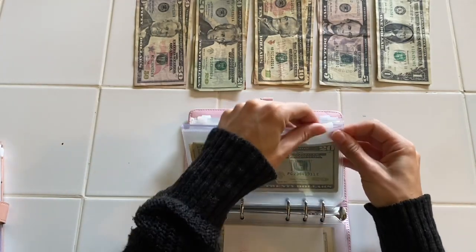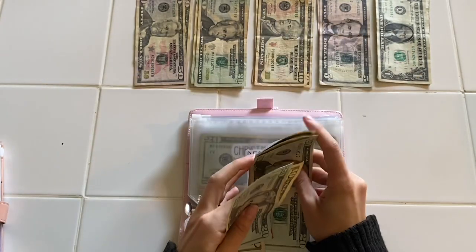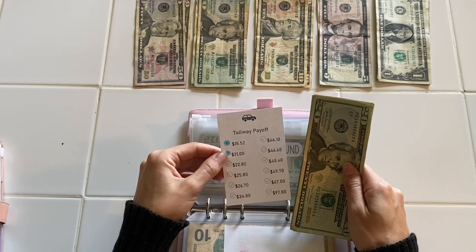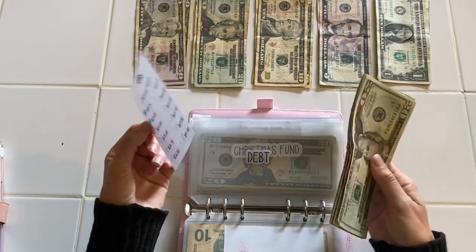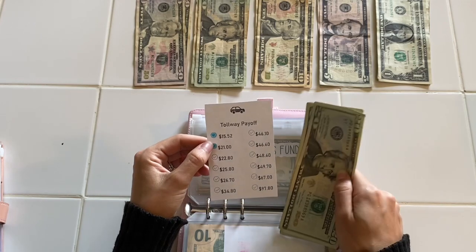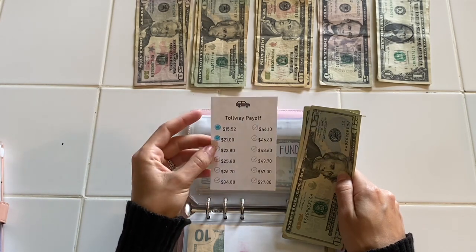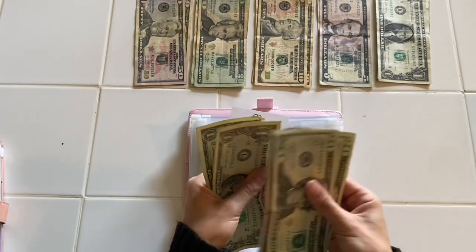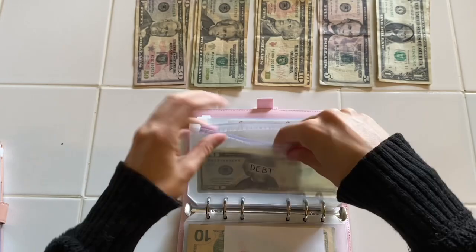Debt is going to be getting thirty dollars. I do have a tracker, and I still have money in here from last paycheck that I'm going to use to pay for some of these tolls — my current focused debt. I haven't done that yet, so with this thirty I'll probably go ahead and deposit it and make these payments soon. Right now debt has sixty-seven dollars to go towards paying off some tollway debts.